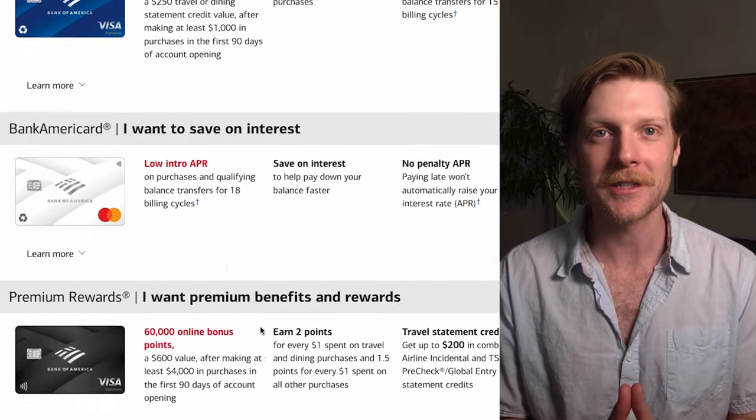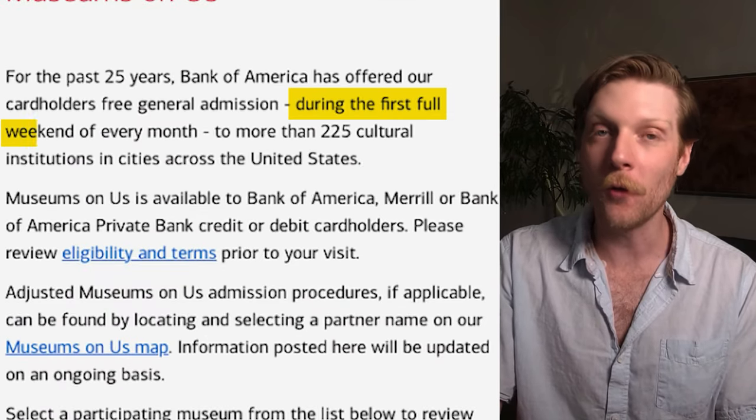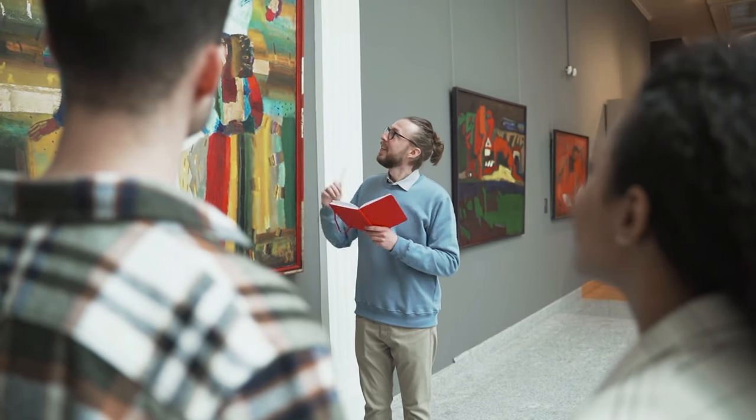Moving on to the sixth credit card bonus — this one applies to all Bank of America credit cards. It doesn't even show this perk when you look at each individual card; I had to Google it specifically to find it. If you have a Bank of America credit card, you get free access to museums during the first full weekend of every month. It also applies to Merrill or Bank of America private bank credit and debit holders. Free museum admission is something I've never seen before — a really interesting perk.